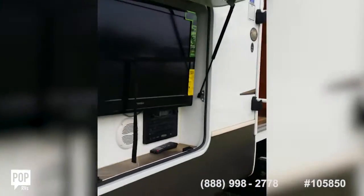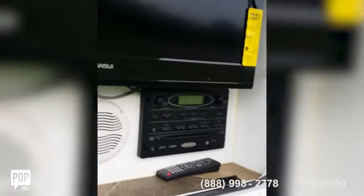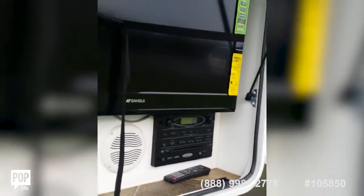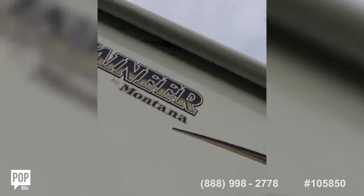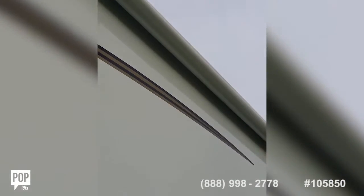Outside TV and their stereo system — a CD player, speakers, DVD player. And you've also got your awning, about 18 foot.